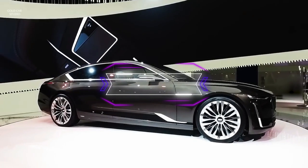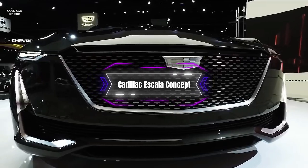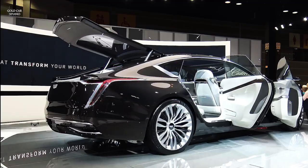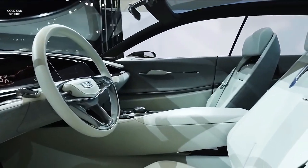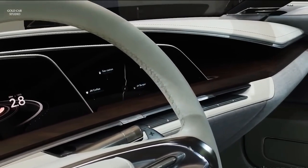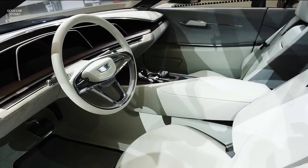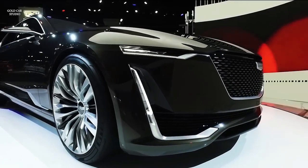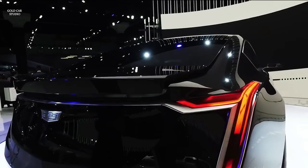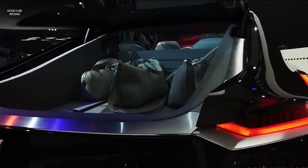Number 8: The Cadillac Escala Concept. This is a concept limousine that showcases Cadillac's vision of luxury and performance. The Escala is based on the CT6 platform, but has a longer wheelbase and a more aerodynamic shape. The exterior is painted in a dark gray color, with chrome accents and LED headlights.